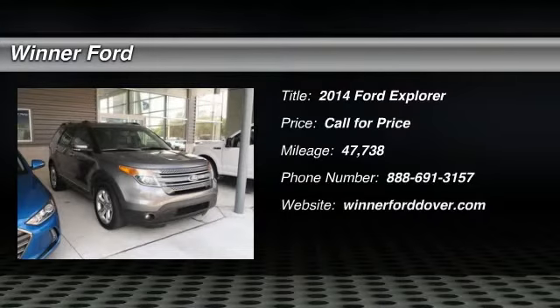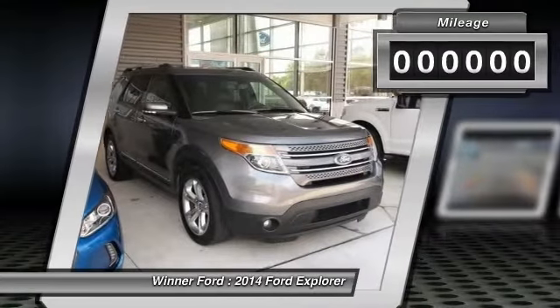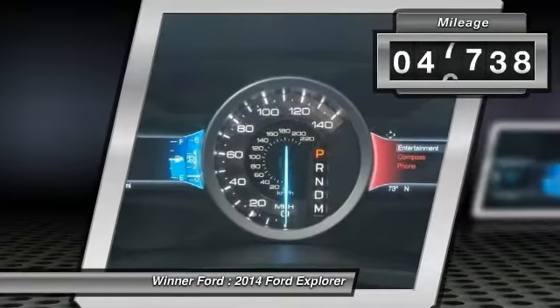The 2014 Explorer. You've got a lot of capabilities to call on in a Ford Explorer. Don't underestimate your choices. This vehicle has less than 50,000 miles.